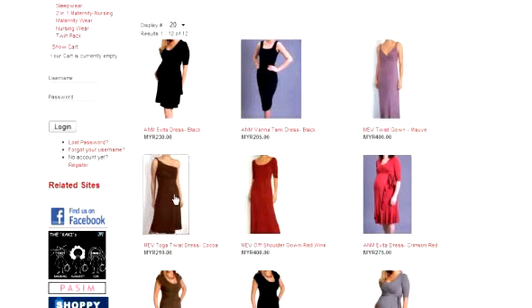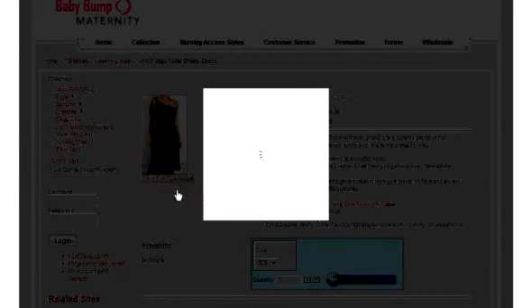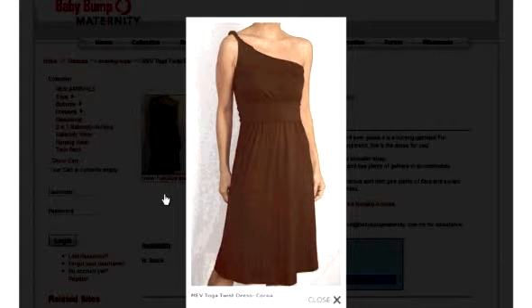My favorite is the AmiVe Toga Twist Dress. This dress is so stylish that no one will ever guess it's a nursing garment. For those fashionistas who love glamour and trend, this dress is for you. It has a toga style with twist detailing and shoulder strap, and it's made of 92% rayon and 8% spandex. Just look at it — if I ever delivered, I would definitely want to use this dress over and over again. It's just so gorgeous.